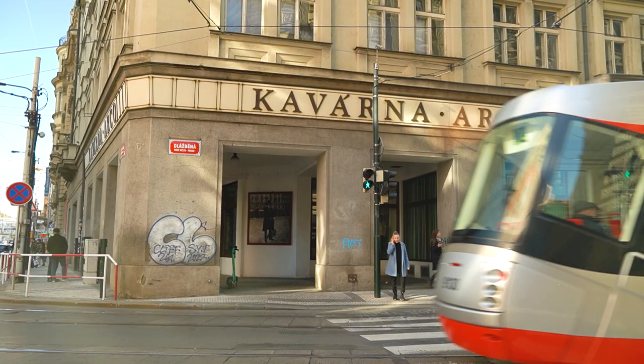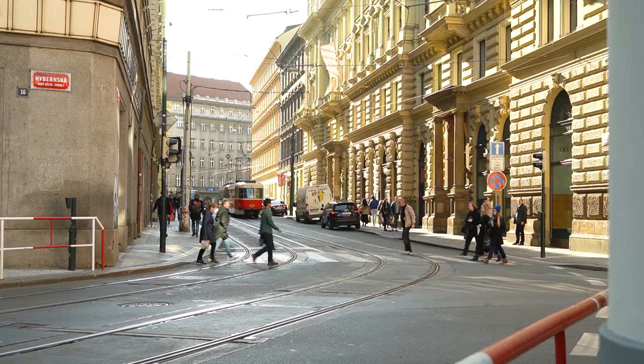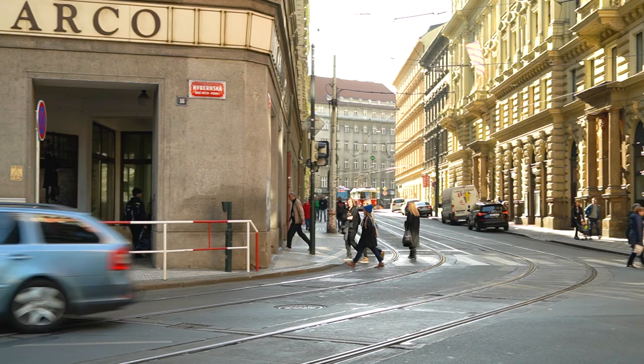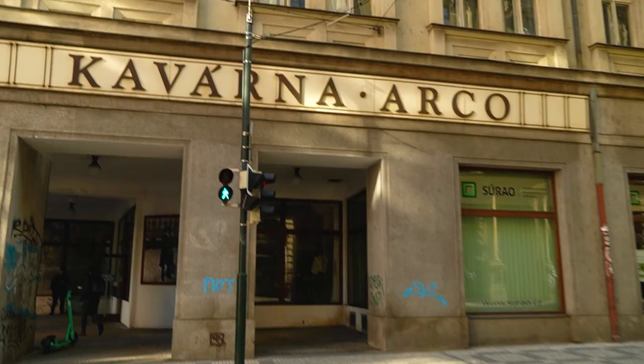As a true Prager, Franz Kafka spent a lot of his time in coffee places, which were many all around the Old Town and the New Town of Prague. He went to Café Louvre, for example — you might have heard of it — and to this one, Café Arkom. It's a lesser-known one, so we thought we could visit it today and show it to you.